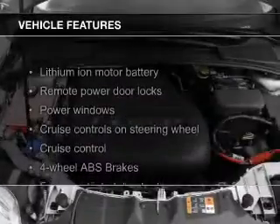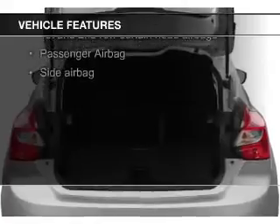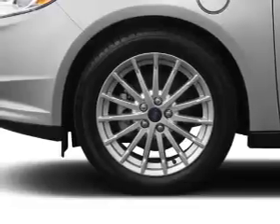The features include heated seats, Bluetooth connectivity, Ford Sync voice activation, Sirius XM satellite radio, digital audio input, an auxiliary input, a premium sound system, and aluminum rims.